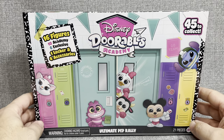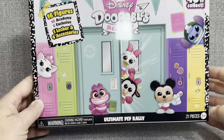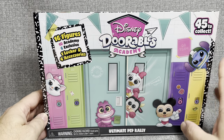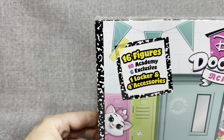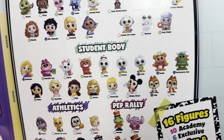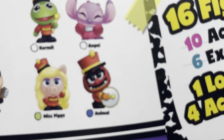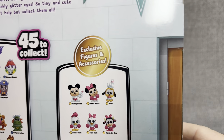For today's video, just to tell you guys how much I appreciate it, I went out to Walmart, as you saw maybe in my little preview video, and found this Dorables Academy Ultimate Pep Rally Box. This box is bigger than any other Dorables box I've seen. There are 16 figures: 10 Academy and 6 exclusives, 1 locker, and 4 accessories. There are 45 to collect. On the back side, you can see we still have our clubs, faculty, student body, athletics, pep rally with that really cool animal I'm still looking for, and exclusive figures and accessories.